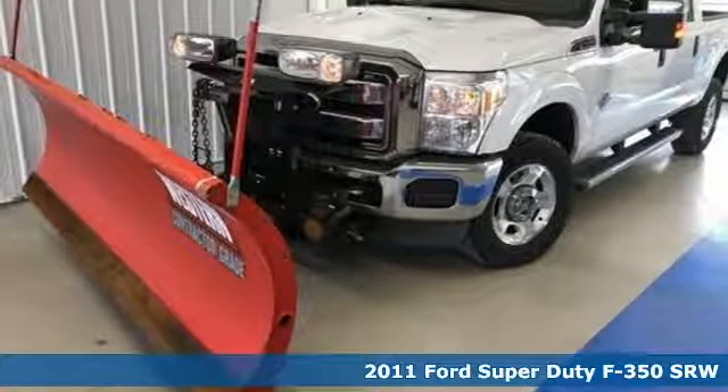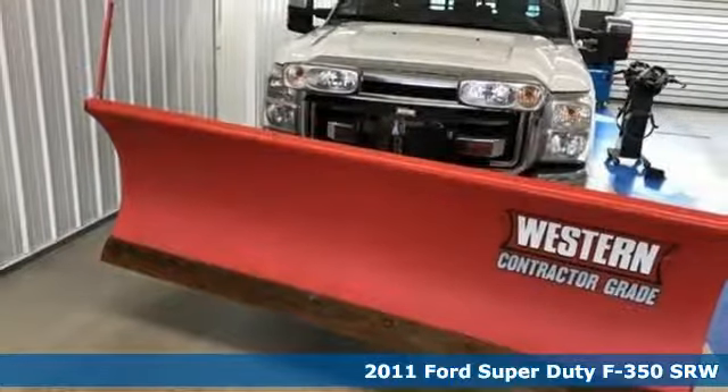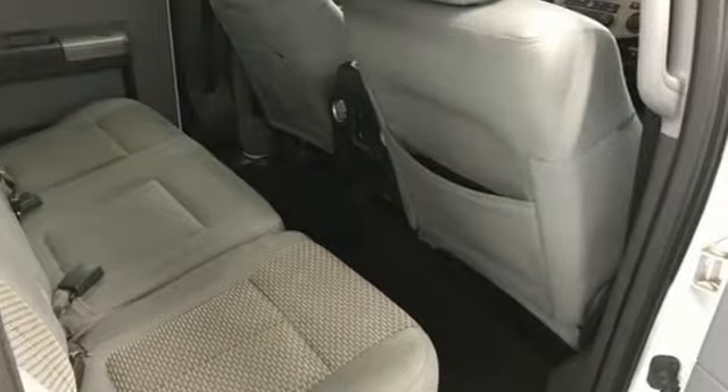It's a 2011 Ford Super Duty F-350 Single Rear Wheel. When you need a beast of a truck, you need this F-350. It happily does the work for you.